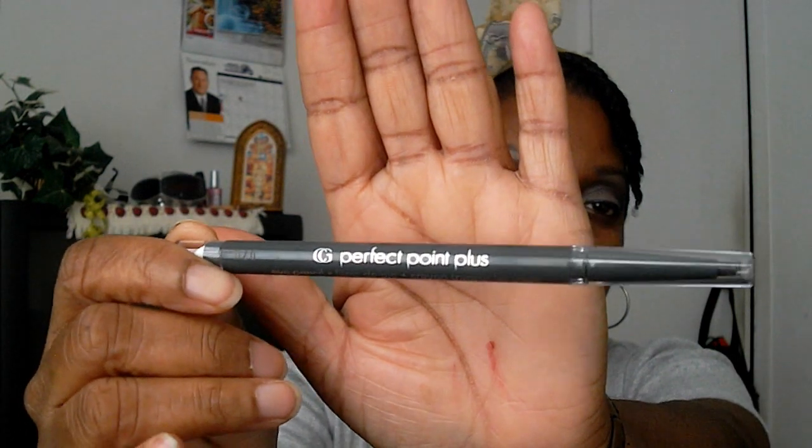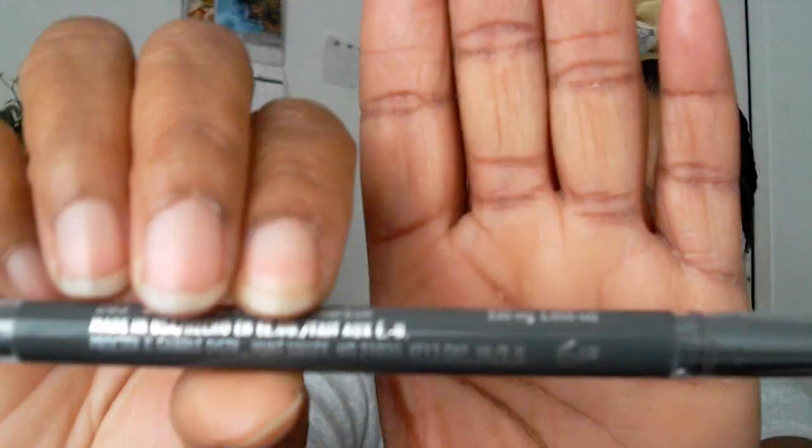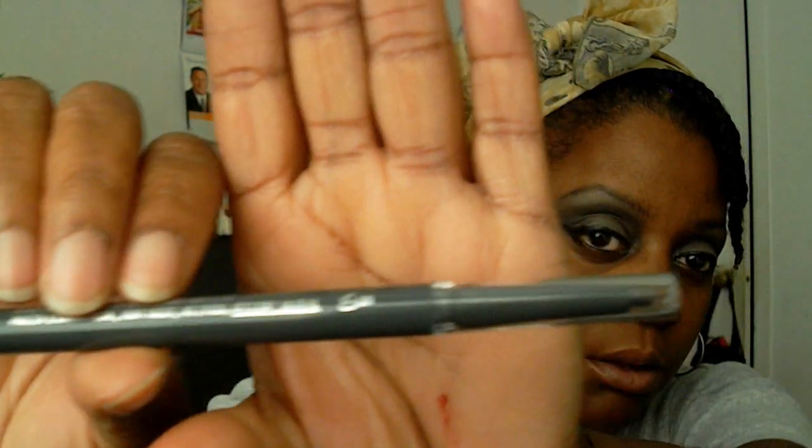I purchased this one by accident — it's the CoverGirl Perfect Points Plus felt-tip eyeliner. The color I ended up with is gray, because I thought 'charcoal' meant black. It turns out charcoal refers to the gray ash color. I'm going to try to work with it and see what I can do, even though it's actually a gray liner.